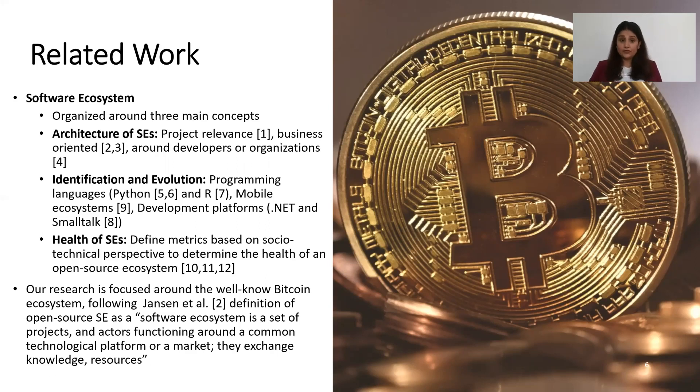Our research is focused on the well-known Bitcoin ecosystem, and we follow the definition given by Jonathan in his study. He considers a software ecosystem as a set of projects and actors functioning around a common technological platform or market, where they exchange knowledge and resources.